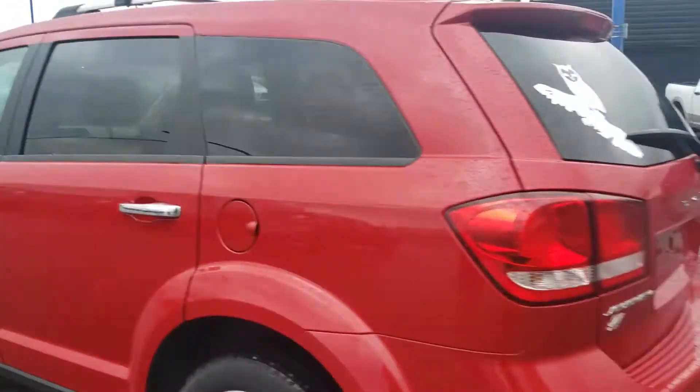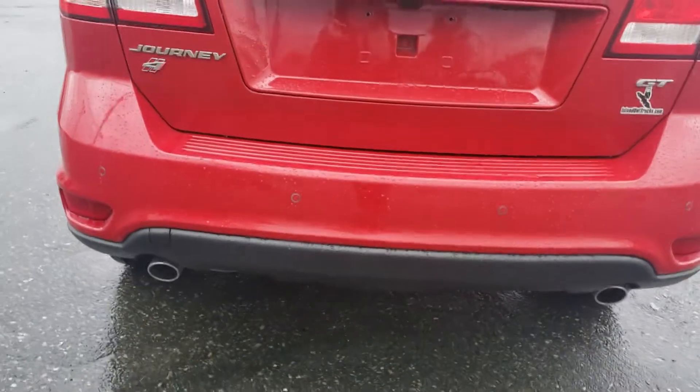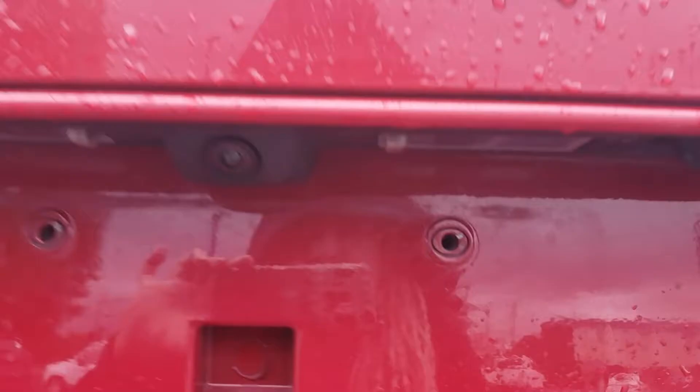Going around to the back, you've got your wraparound tail lights, dual exhaust — and did I mention this was all-wheel drive? There's your backup camera.